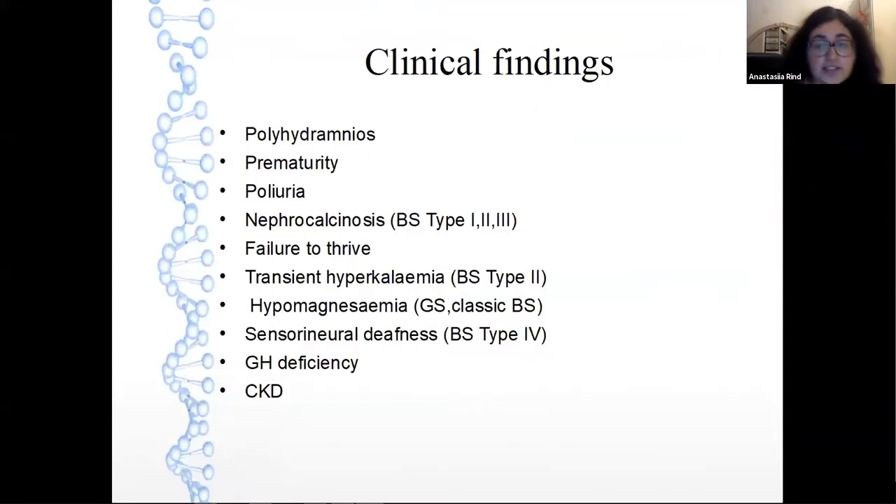Regarding clinical findings: polyhydramnios and prematurity are more usual in types 1 and 2; polyuria; nephrocalcinosis, often for Bartter syndrome types 1, 2, and 3; and failure to thrive. Notably, transient hyperkalemia can occur in Bartter syndrome type 2; hypomagnesemia in Gitelman syndrome and classic Bartter syndrome; sensorineural deafness in Bartter syndrome type 4; growth hormone deficiency; and CKD. We will return to CKD later.